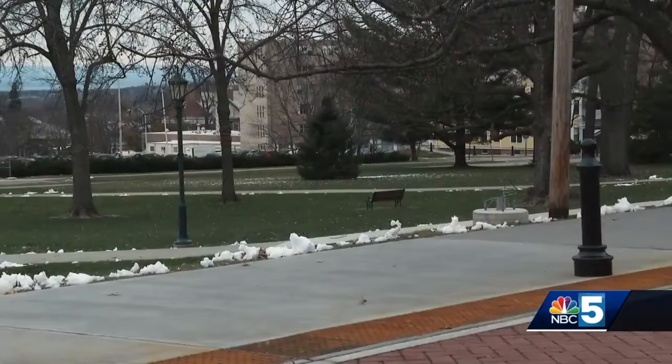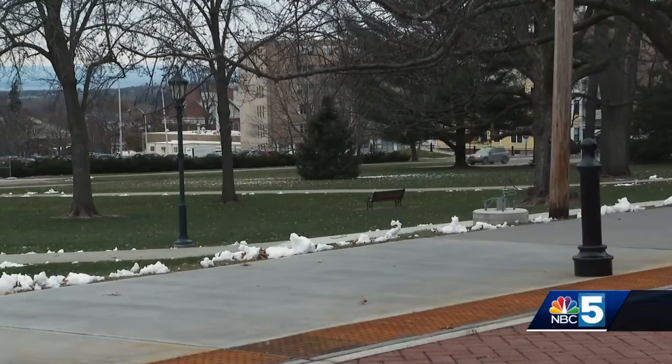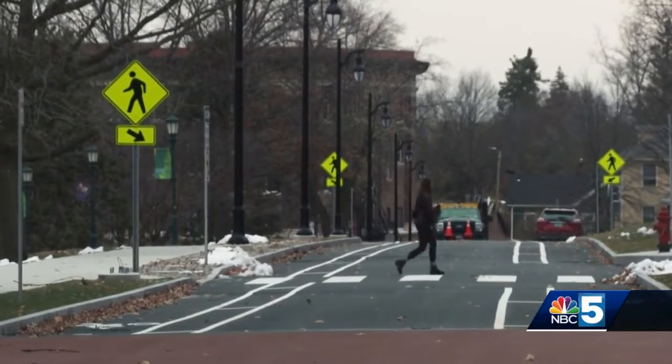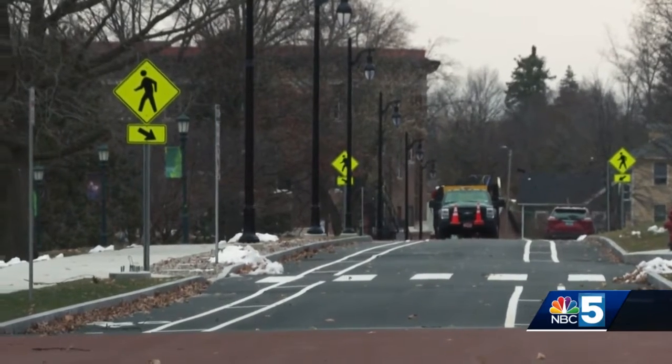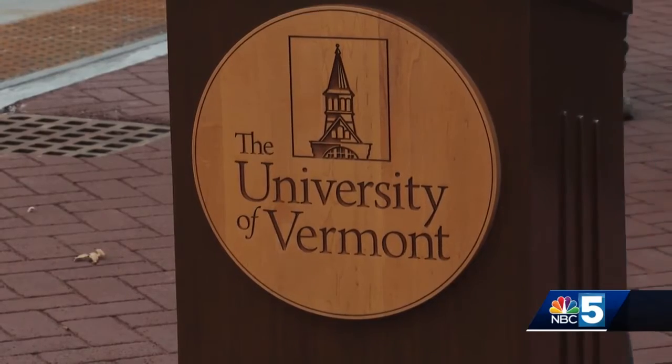The street changes are intended to better serve pedestrians while helping to reduce parking and traffic. The city solicited feedback from students, faculty, and community members to come up with the final design, to make sure University Place is the safest it can be for those who use it every day.